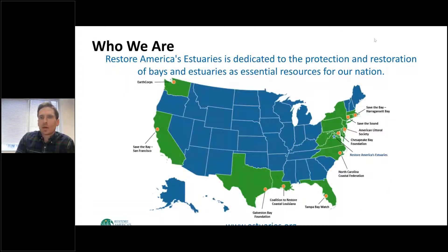First, a little bit about RAE. Restore America's Estuaries is an organization comprised of 10 alliance members across the country, from Washington State to California to Florida to Rhode Island. We are dedicated to the protection and restoration of bays and estuaries as essential resources for our nation. You can learn more about our group at our website, www.estuaries.org.